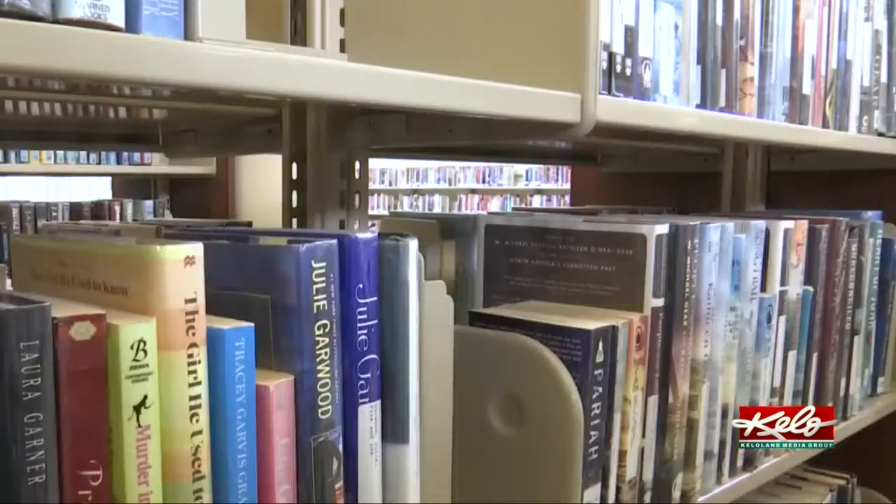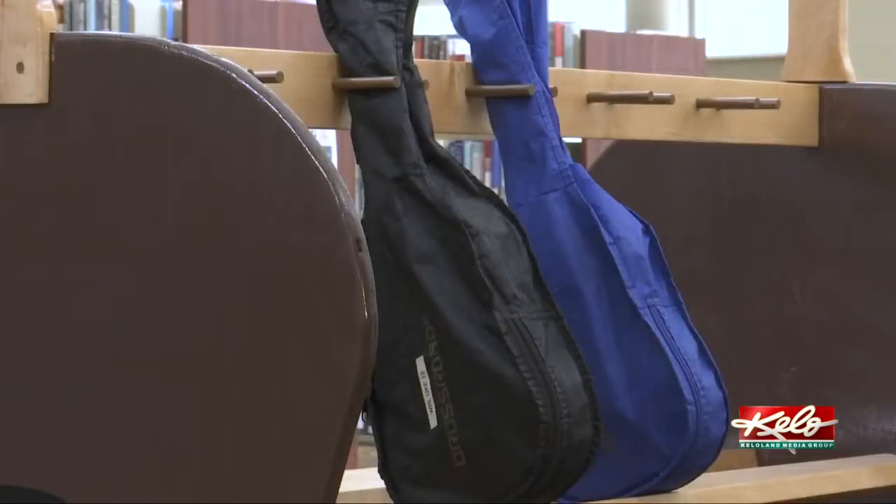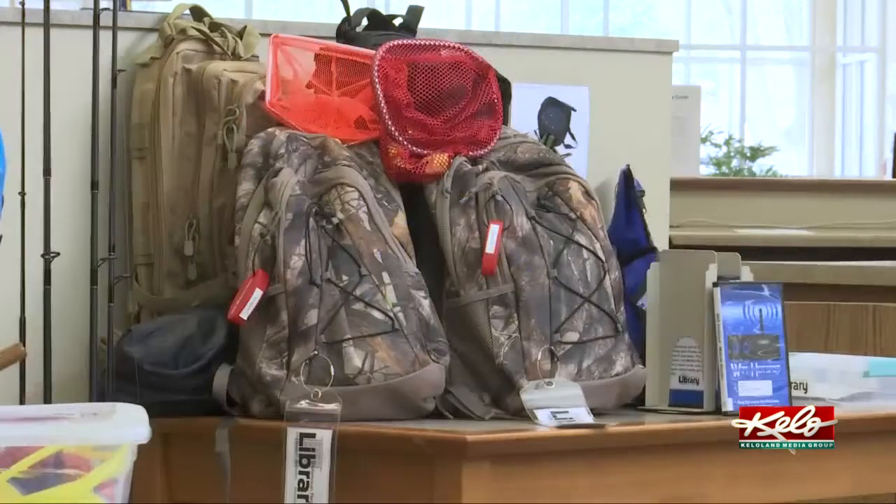While these may not seem like traditional library items, they all play a role in the library's goal to provide a way for people to experience new things. Part of our mission here at the library is to connect people to the joy of reading, information, and lifelong learning. There's a lot of things you can continue your lifelong learning with in our Library of Things.